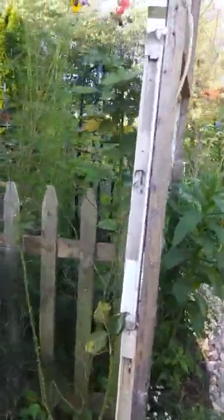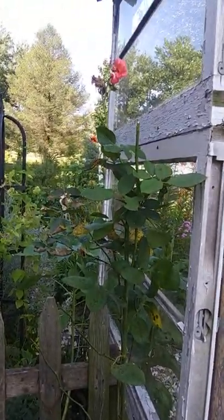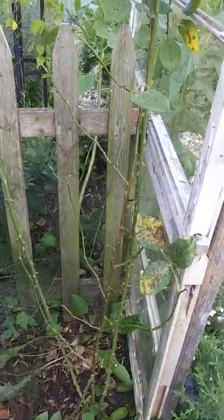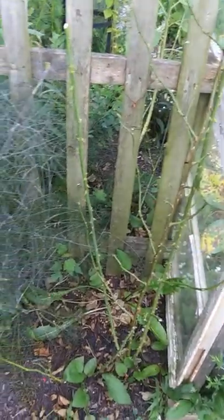And there is another rose over here looking horrible because Japanese beetles have been using it for mealtime. It has some disease on it as well. It's just been a bad year for my roses, especially with the bugs.